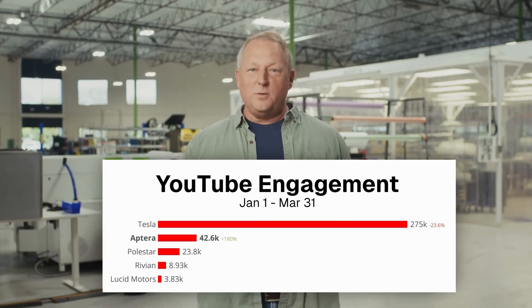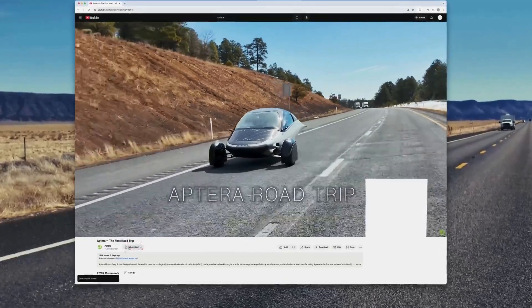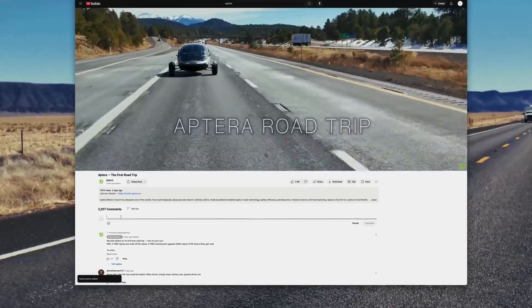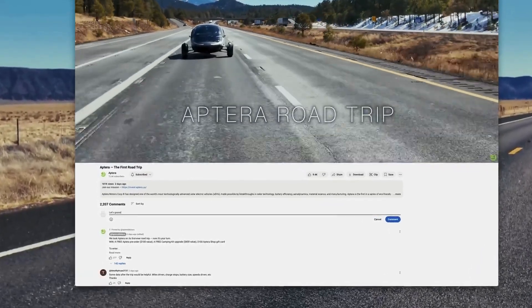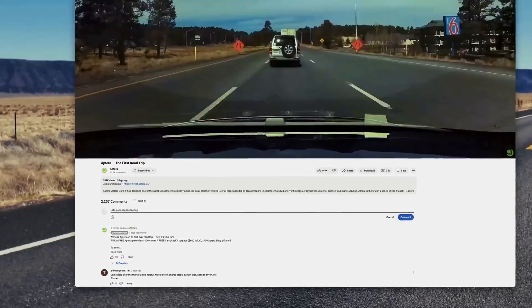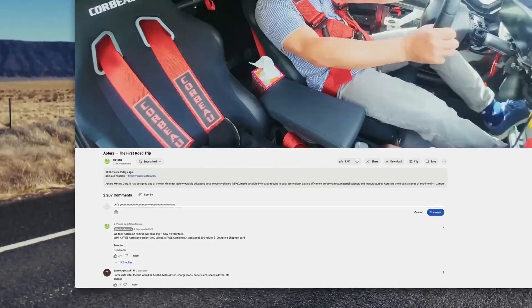Stay tuned for more details on that soon. Now I want to share details on a contest we're running. Thanks to you, Aptera is now the second most engaged EV brand on YouTube, right behind Tesla. To celebrate, we're launching a YouTube subscription contest — if you subscribe to the Aptera YouTube channel and leave a comment on the road trip video, you'll be entered to win a free reservation, free tent kit, and a $100 merch coupon — a solar prize pack worth about $800. Don't miss your chance to win!